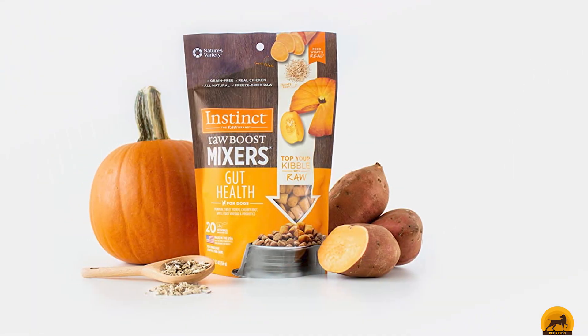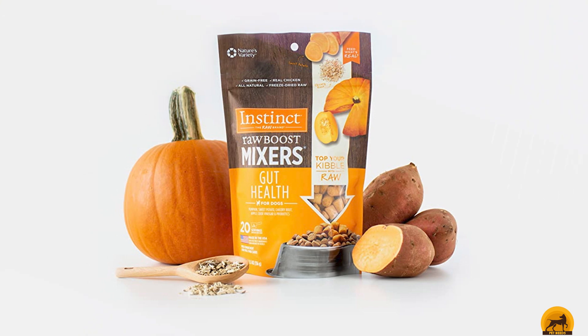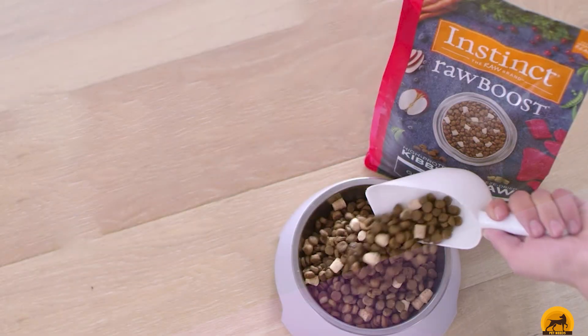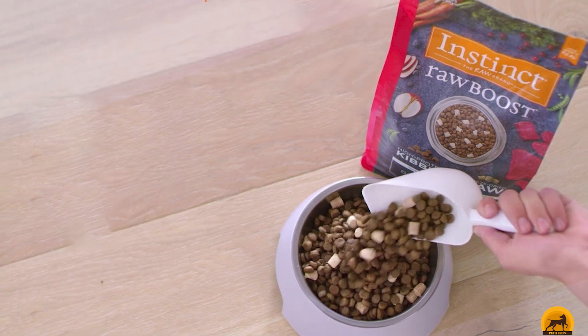That's all for today. We upload pet product review videos every single day, so don't forget to subscribe and hit the bell icon for upcoming video notifications. We'll see you next time.